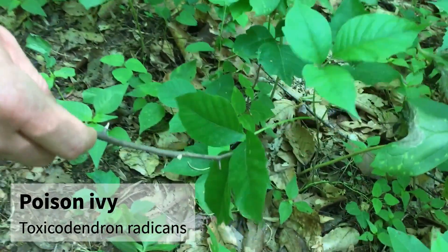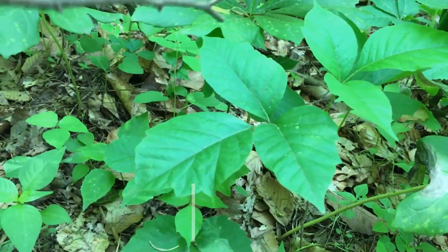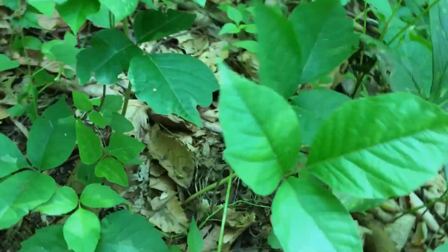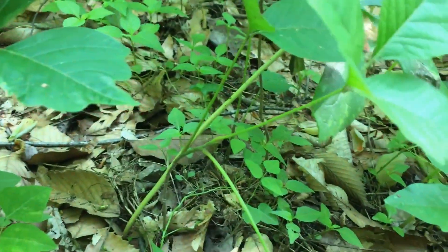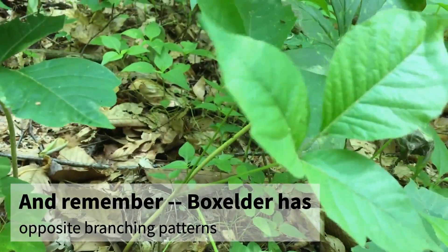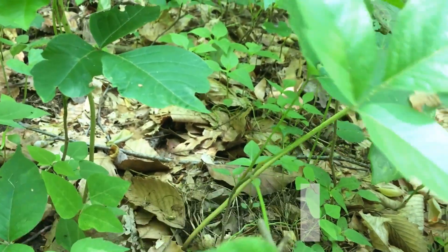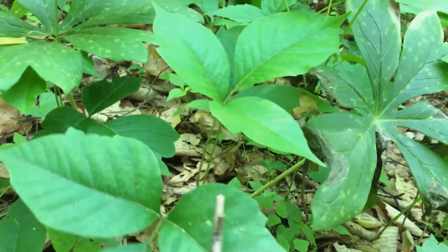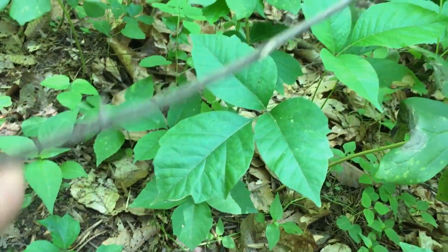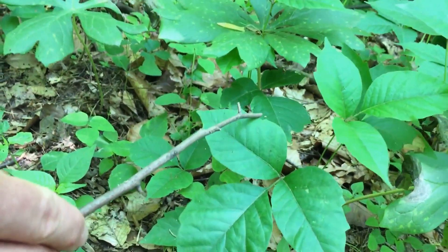This is poison ivy, Toxicodendron radicans. How to identify it: first of all, it has alternate branching patterns, which is important. Last month we talked about box elder, which also can have leaves of three, but poison ivy is alternate branching. It has three leaflets with a very raggedy leaf margin. 'Leaves of three, let it be' is the common saying.